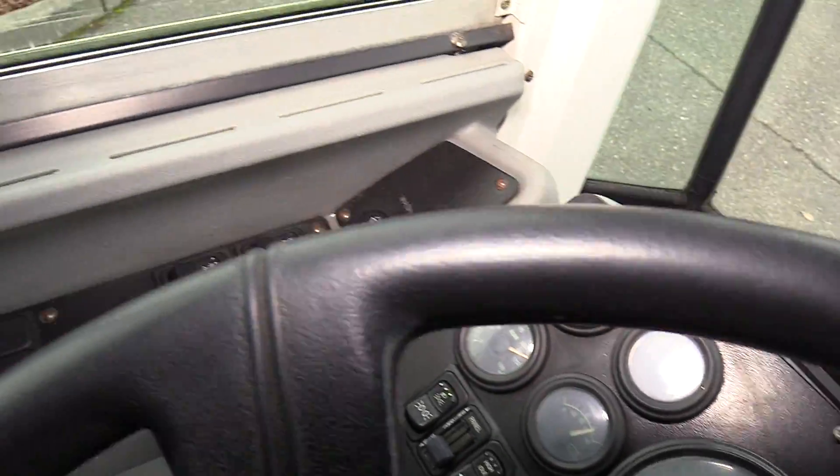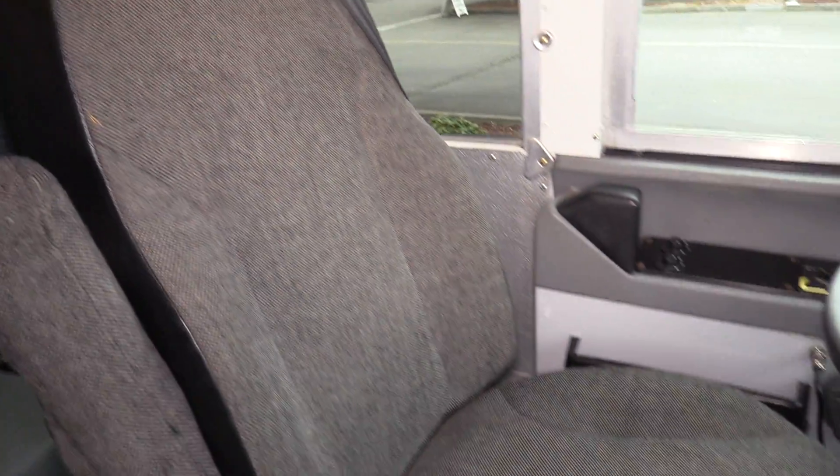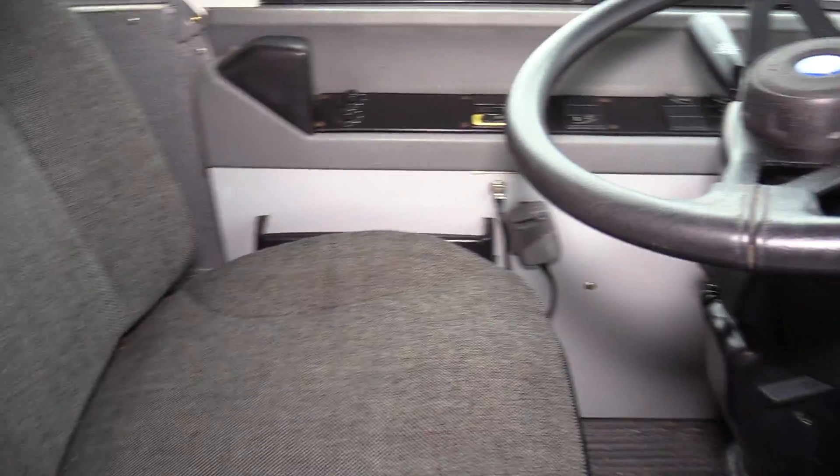This bus has 123,000 miles on it — a lot of life left in it. As for the driver seat upholstery, no rips, tears, or anything like that. It's in good condition.